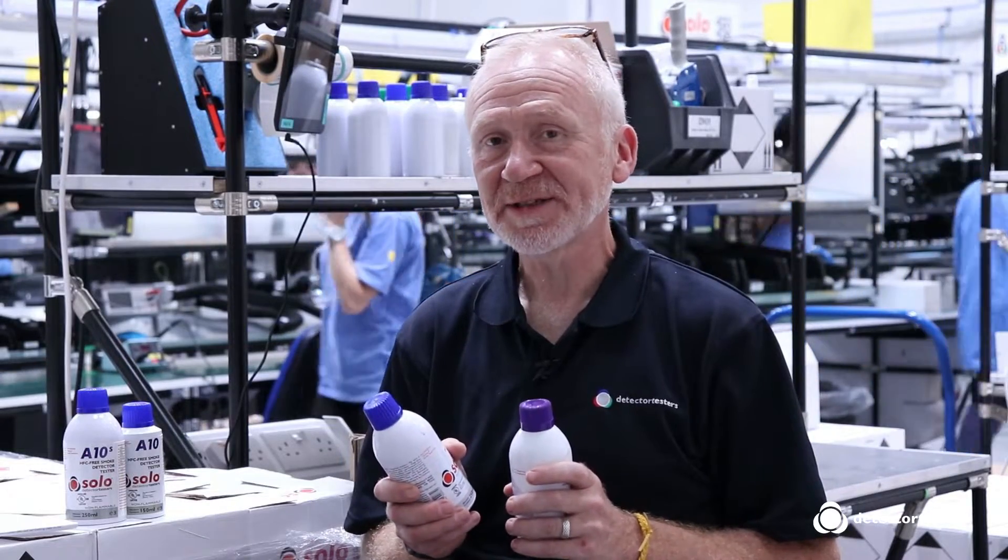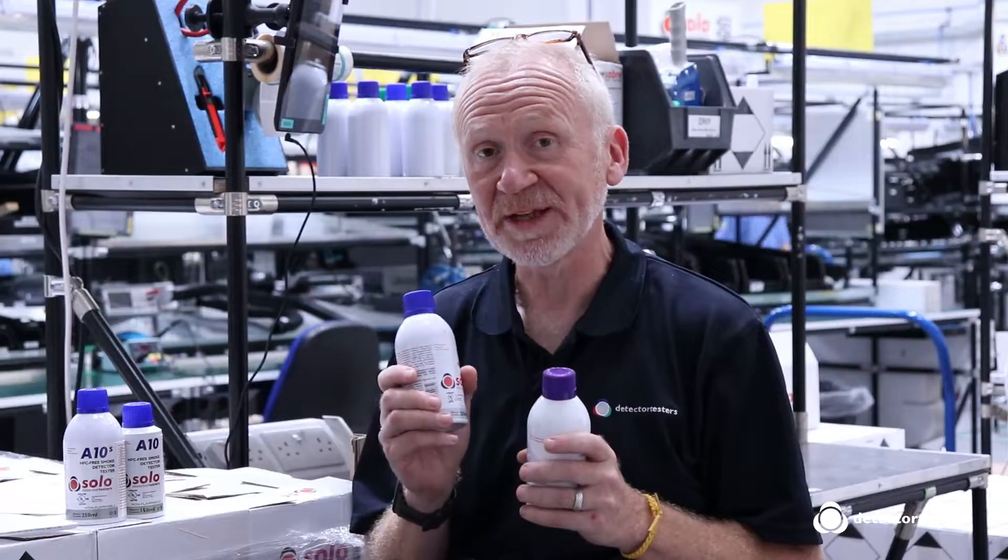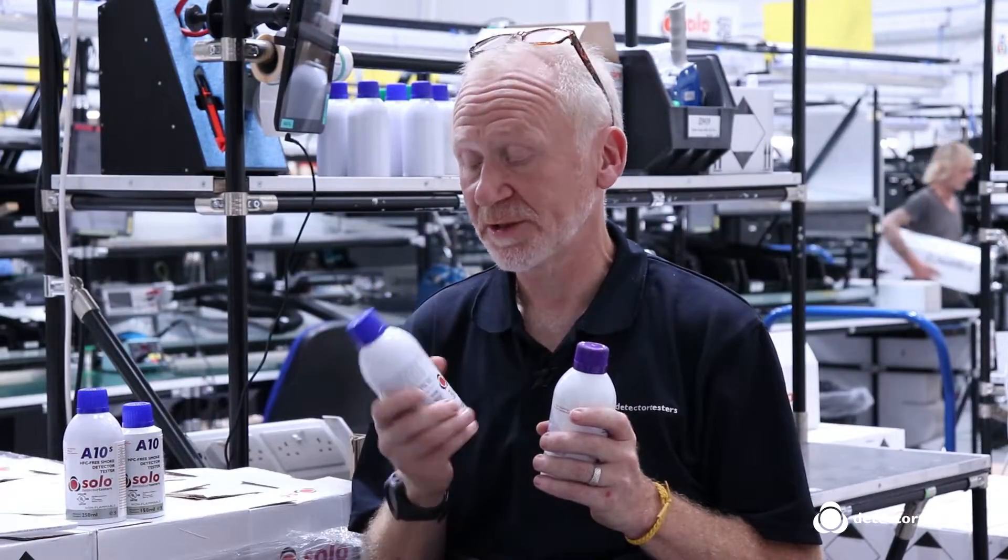As of the 31st of December 2017, the new FGAS2 regulation had an impact on our range of aerosol canisters. Aerosol canisters that use propellants that are outlawed by the FGAS regulations, we are no longer allowed to manufacture.